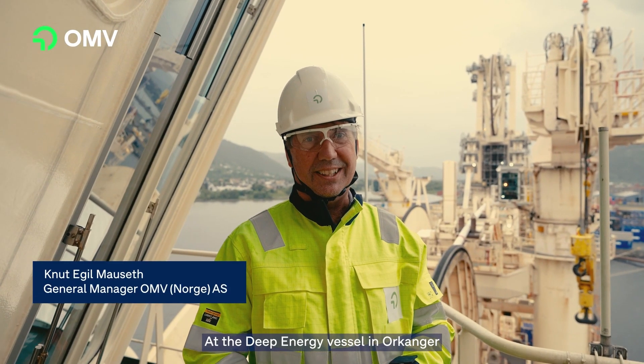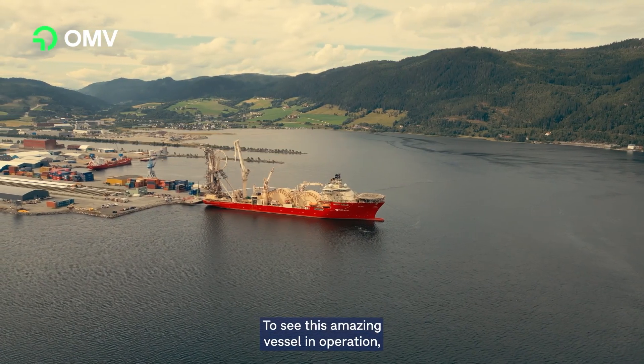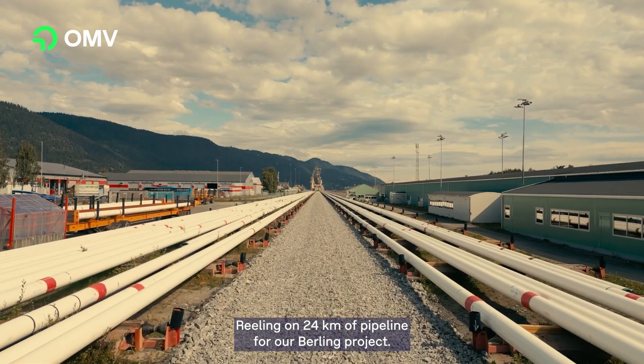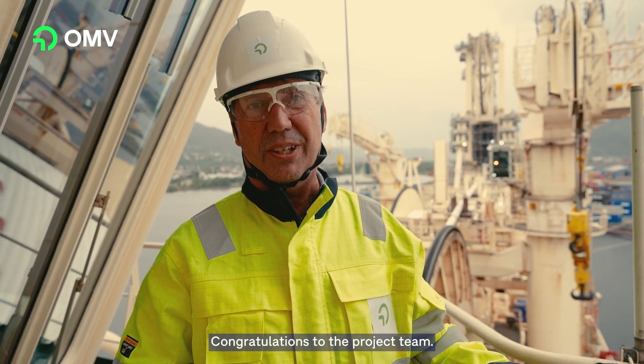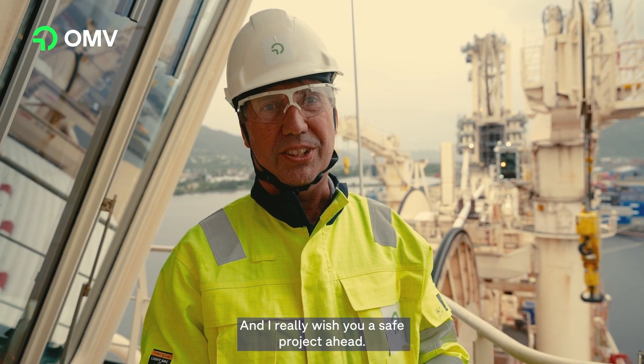It's great to be here at the Deep Energy vessel in Orkanger to see this amazing vessel in operation, reeling on 24 kilometers of pipeline for our Bailing project. It's really impressive — congratulations to the project team and I really wish you a safe project ahead.